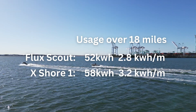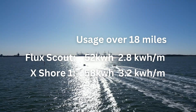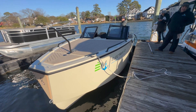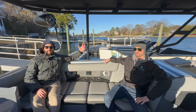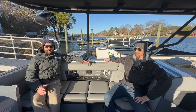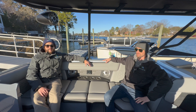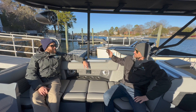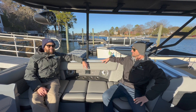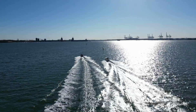Final stats: the Scout used 52 kilowatt hours over 18 miles for an average of 2.8 kilowatt hours per mile, while the X Shore used 58 kilowatt hours for an average of 3.2 kilowatt hours per mile. Given real-world variables and an extra passenger, efficiency was pretty even. The biggest challenge for electric boats right now is awareness and education — send anyone interested to the channel. Big thanks to Electrified Marina for lending the boats. For more information on the Scout or X Shore, contact Electrified Marina — links in the description.